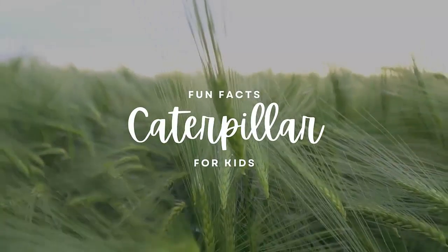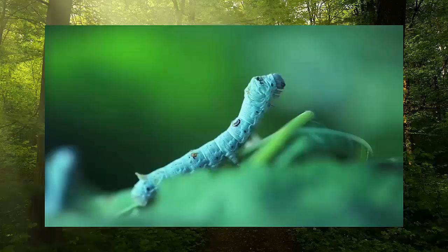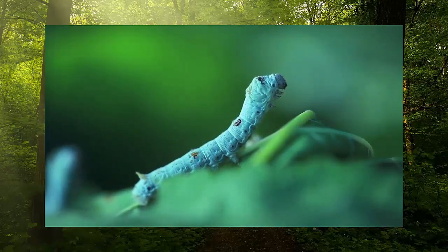Hi kids! In this video you'll find some amazing fun facts about caterpillars. Did you know that the average lifespan of a caterpillar is three to four weeks until they change into their adult forms? Caterpillars eat a lot — in fact they can be 100 times larger than when they emerged from the egg. Caterpillars have six eyes.